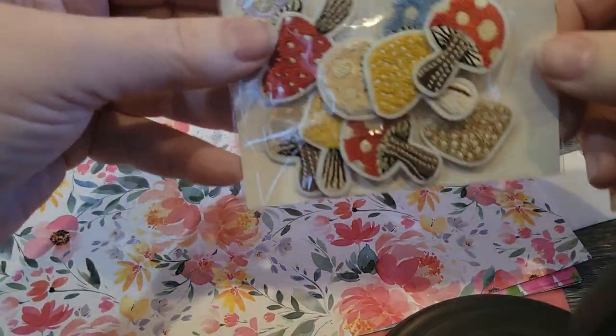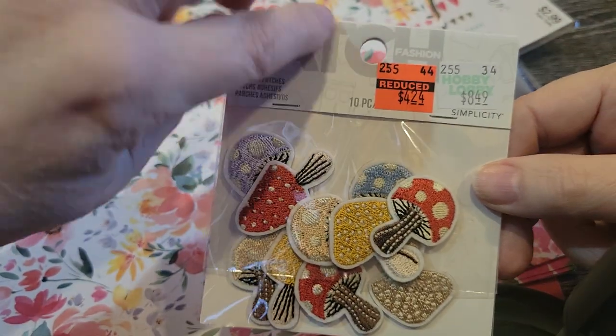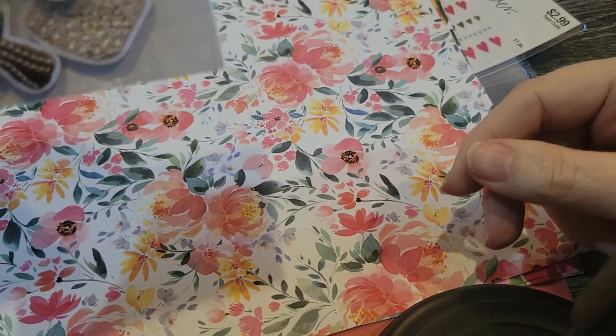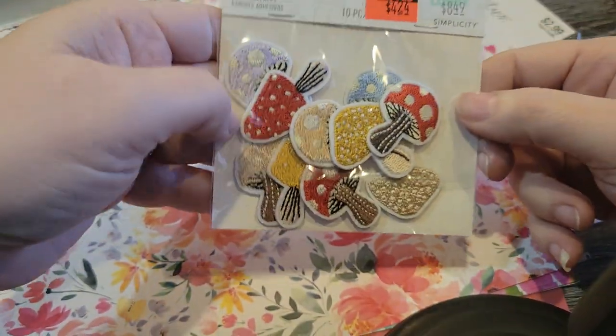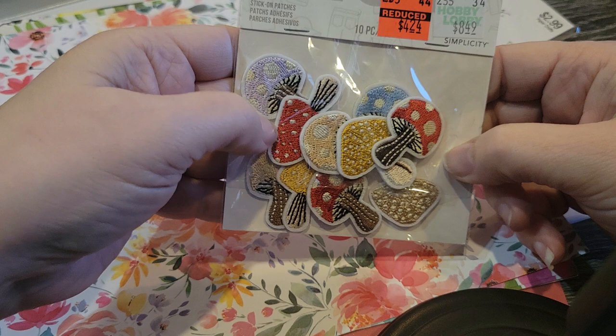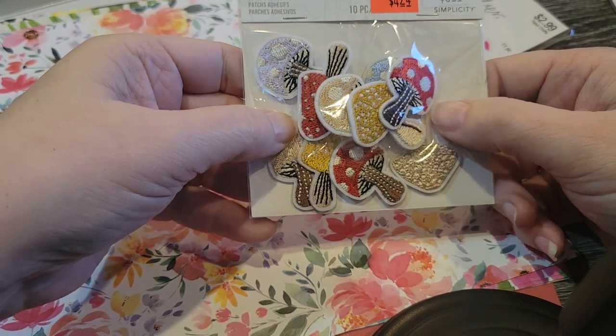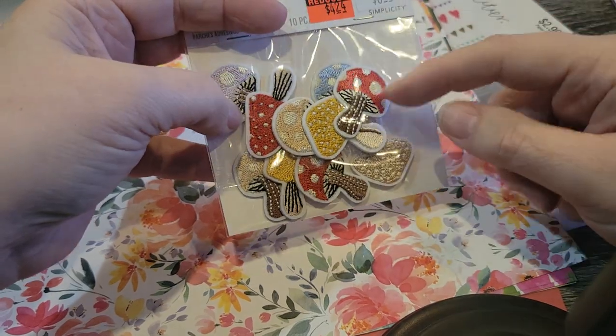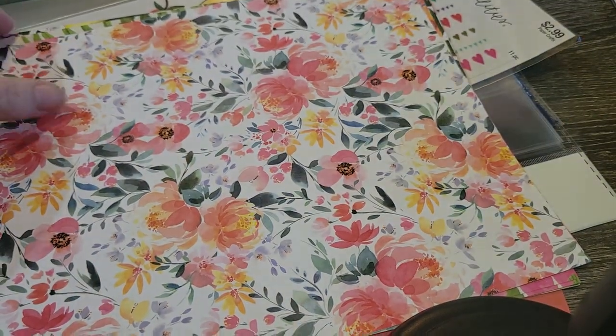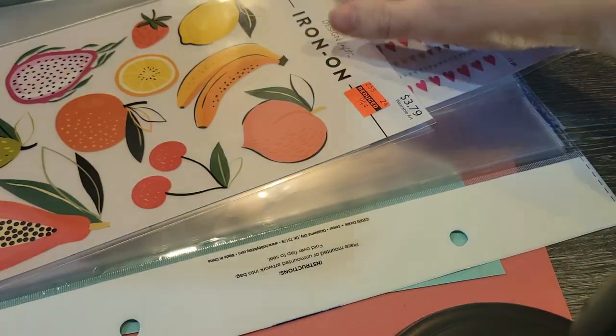I saw these and I have a plan. They were kind of pricey for being on clearance — $8.49 to begin with, but they were $4.24. I have that fairy garden journaling kit coming from Rebecca Hoot, and mushrooms just scream fairy garden to me, so I grabbed that.